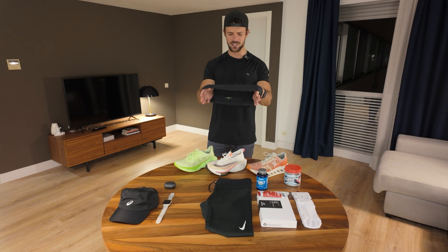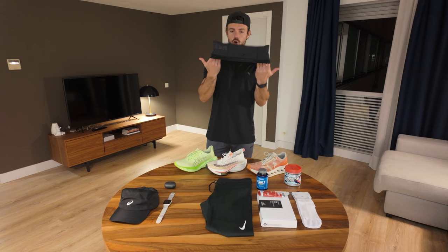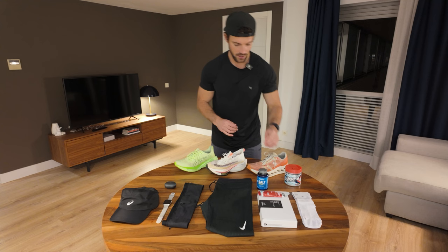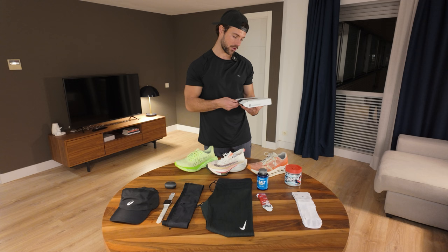The running belt I have is from Decathlon — I picked this up yesterday. It's a size four, quite snug, but I'm going to be able to put my phone in there when I don't want to hold it. I'll probably predominantly hold my phone in my hand because I want to video little clips here and there. I'm hoping to fit six gels in the pockets around here — it's hard to know about the gels.